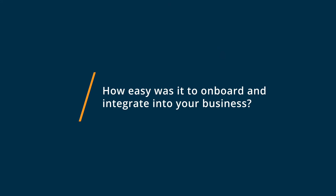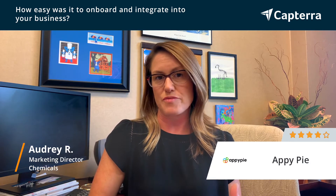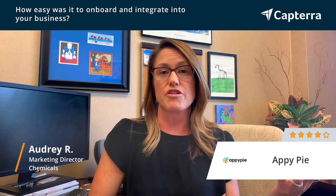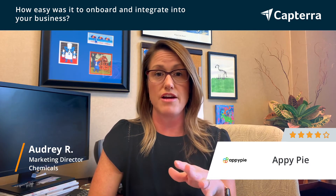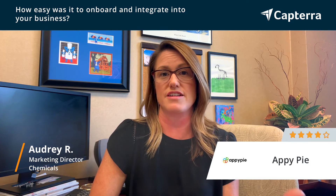The onboarding process and the sign-up process for AppyPie — we started out with the trial and were able to go in and get all of the information into the site like we needed. I was able to put in distributor locators into the maps. It was also very easy to go in and connect the files through Google Drive, so anyone on our team that has access to our Google Drive account can go in and update content that can be pushed out to the users on the app.